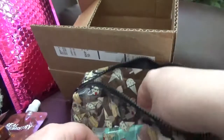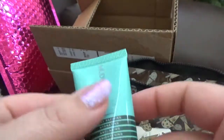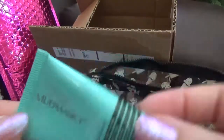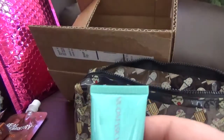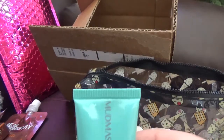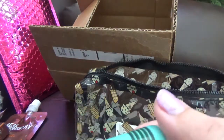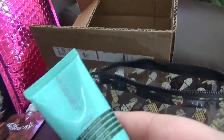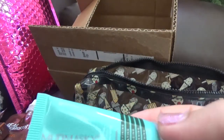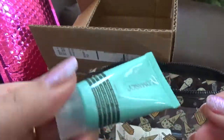Then we have the mud mask — it's this size, it's a face mask. About this one, it says it's a facial detox purifying recovery mask — a pore-refining, hydrating, and anti-aging formula that helps to brighten and smooth skin. It also helps balance skin's pH, leaving skin feeling healthier, energized, and plumper. So this is the second item in this set.